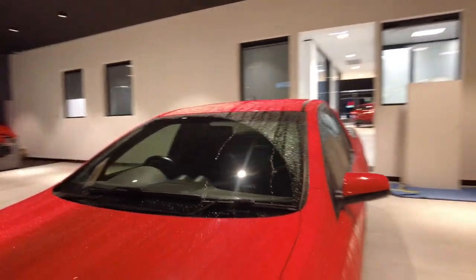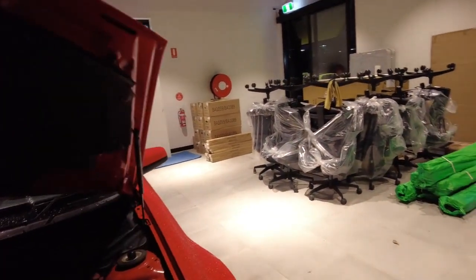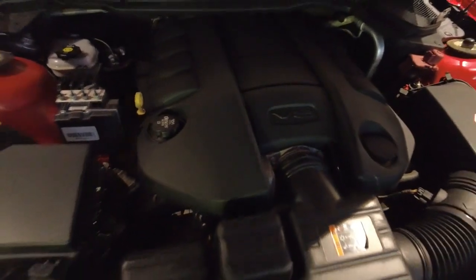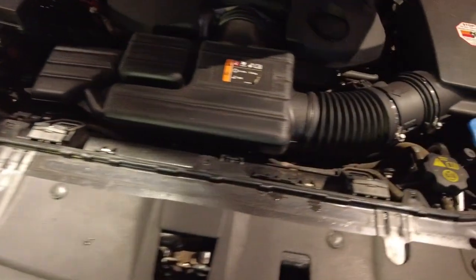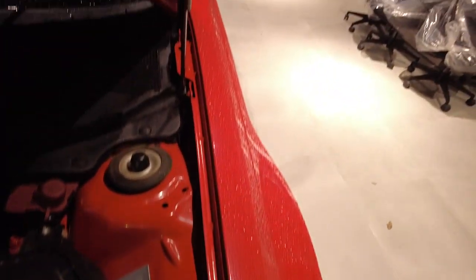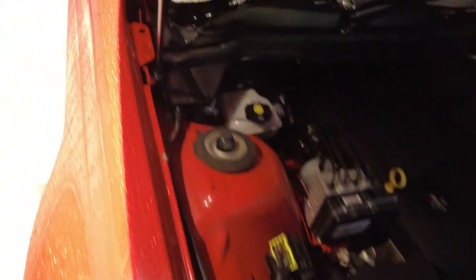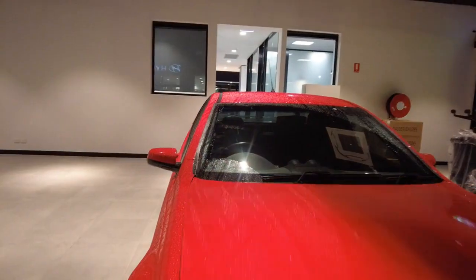Now if I just open up the engine bay - and there she is. The genuine Aussie V8, a great example of the vehicle, very nice and clean engine bay. No major leaks or anything like that. Just showing the actual panel work of the vehicle so you can see there is a genuine car - no collisions in the front end or anything like that, which is lovely.